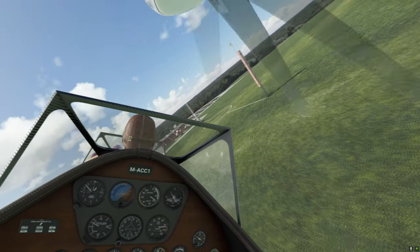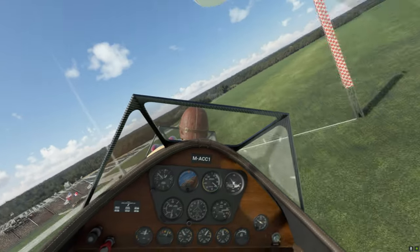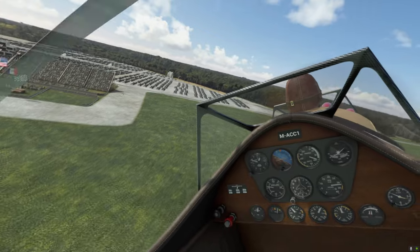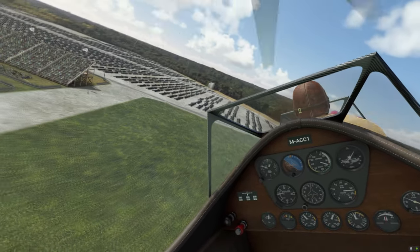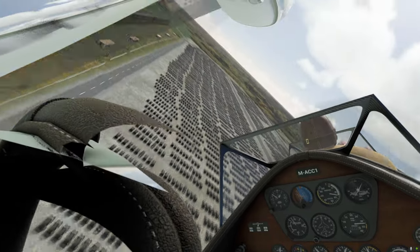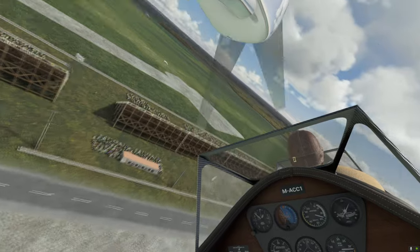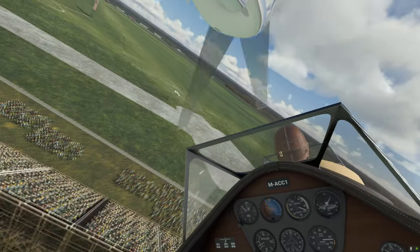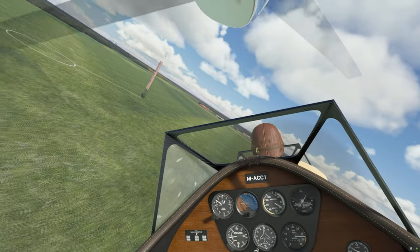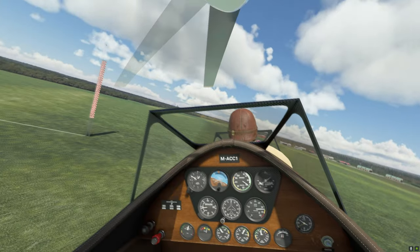Red Wing have been working on, among other things, the Latécoère 631 — the big six-engine seaplane, massive, bigger than the Spruce Goose. I'm not sure if Blue Mesh have taken over, but I understand it's going to be a legitimate Flying Legends release tied in with one of the Microsoft updates.